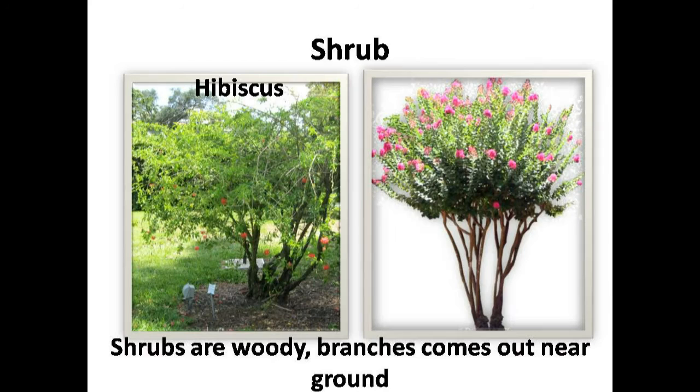Few plants are woody, but their stem is not as strong as a tree, like the hibiscus plant. Their branches come out near the ground — they are shrubs.